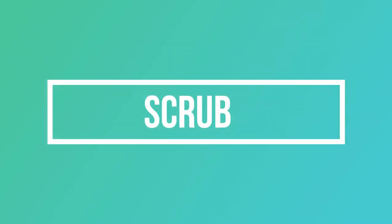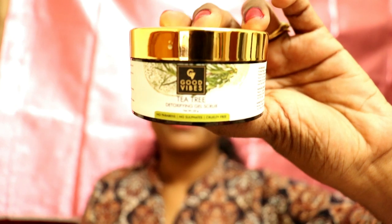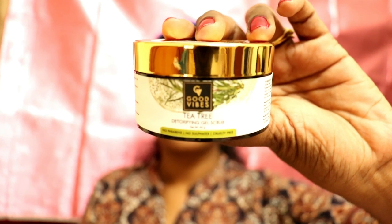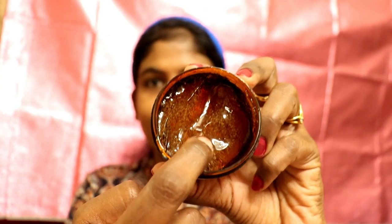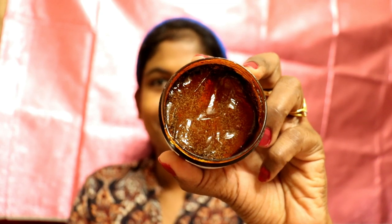The next step is scrubbing. We do scrubbing daily. This scrub is Good Vibes — it is tea tree oil based. It is a gel scrub. It is a very mild and effective scrub. This is the scrub I use.